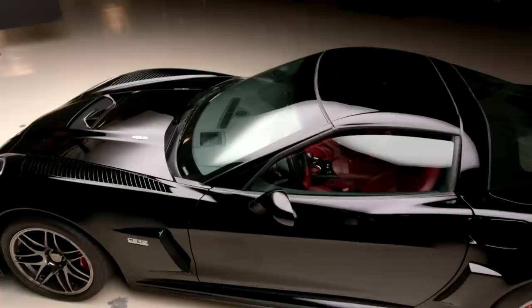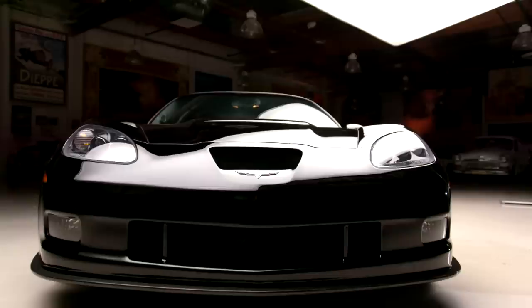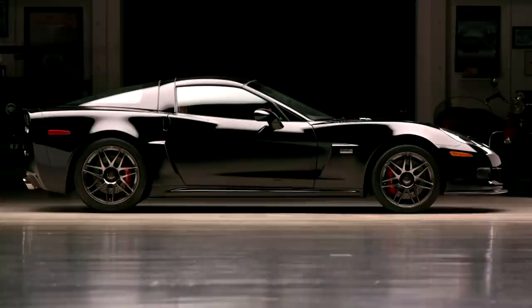Pratt & Miller, if you're not familiar, they were the racing arm of General Motors — hugely successful at Le Mans, won it a bunch of times, a bunch of class wins for Corvette. Just amazing work that they did. Also for Cadillac, helped them be victorious numerous times, just an amazing amount of times.